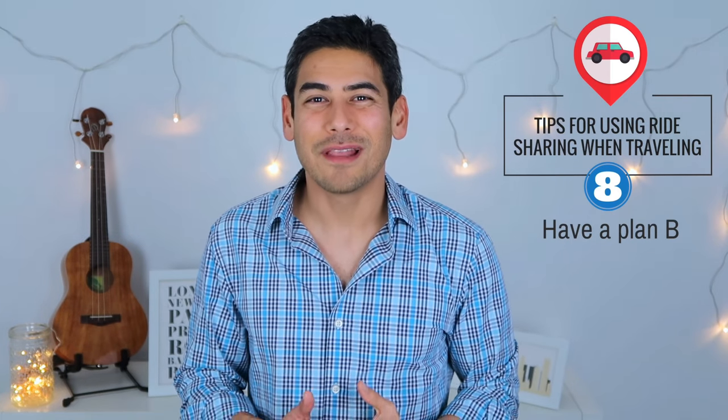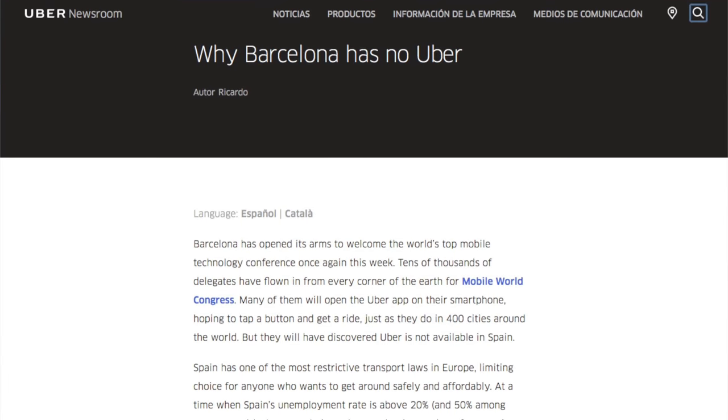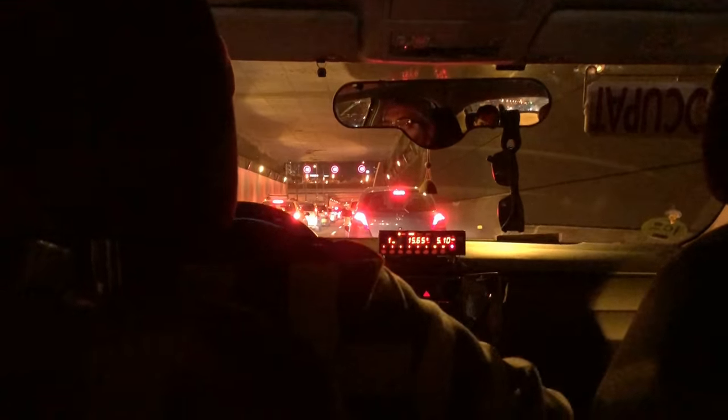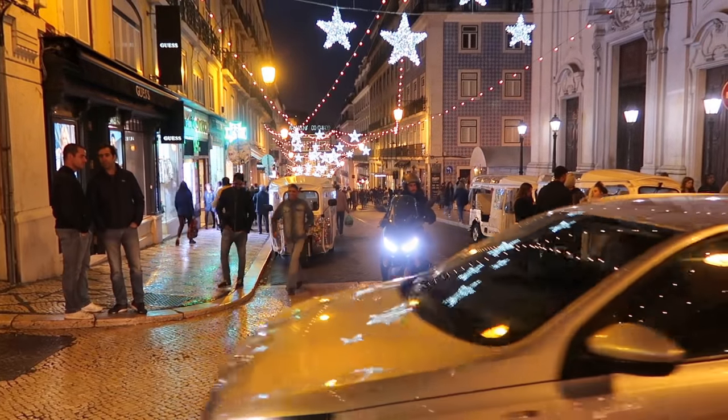Number eight: have a plan B. While Uber and Lyft are awesome services, they are still new technologies and are not always allowed or accepted. For example, when we were in Barcelona, we noticed that Uber was shut down, so we relied on taxis and metro to get around. While it seems impossible to stop the ride-sharing trend from spreading, just know that the service has been known to get shut down overnight, despite its impact on tourists and the local economy.